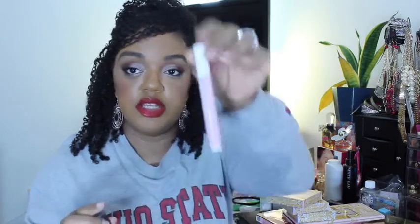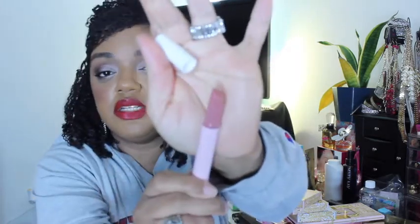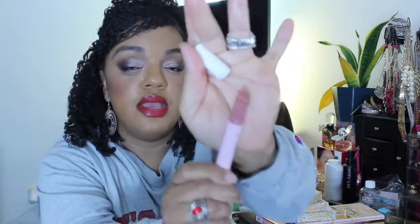Then I got their Maracuja Juicy Lip in the shade Birthday Spritz, which is one of the shades from their holiday collection this year. You push the shade up and it's a very natural, shiny, moisturizing lip product. I tried this and I do like it. It's making me want the holiday set that has three shades, because I think this shade is only in that set. It's something you can just smother on your lips throughout the day.